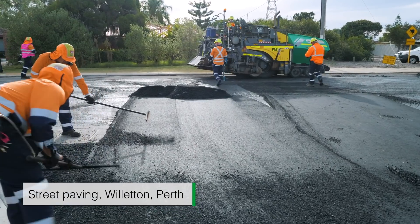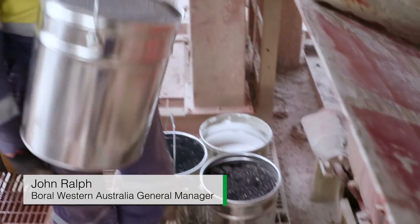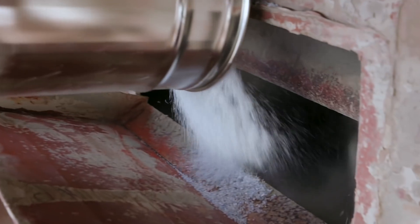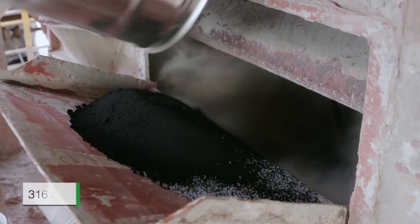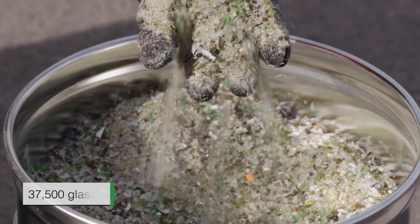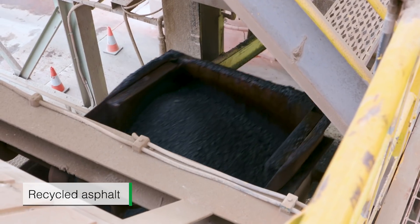Sustainability is very important to Borrell. In this project it's the first ever time we've been able to use four different types of recycled material going into the mix. We've got 58,600 ml bottles of plastic, 316 car tyres, 37,500 beer bottles, and also putting in recycled asphalt that we've taken from other jobs.